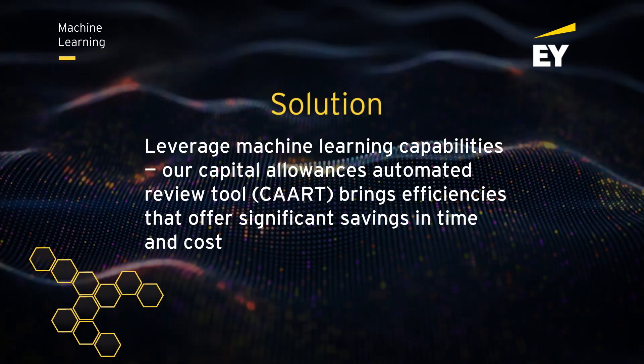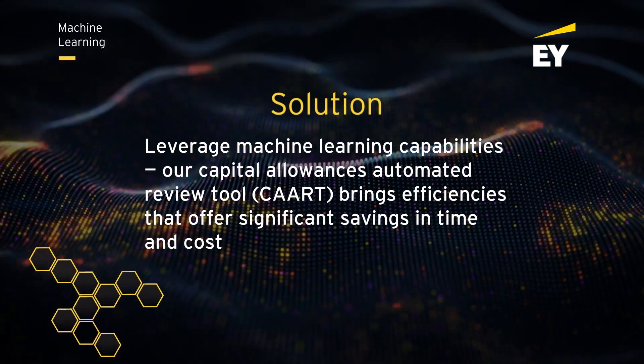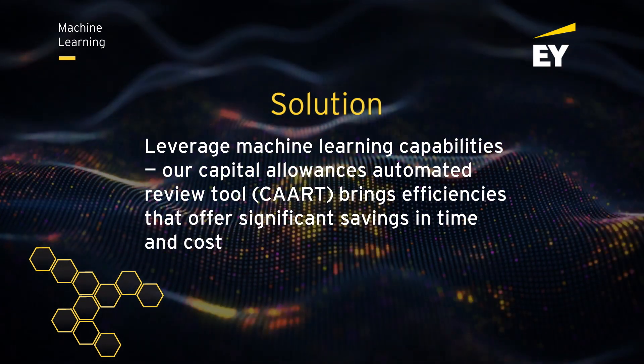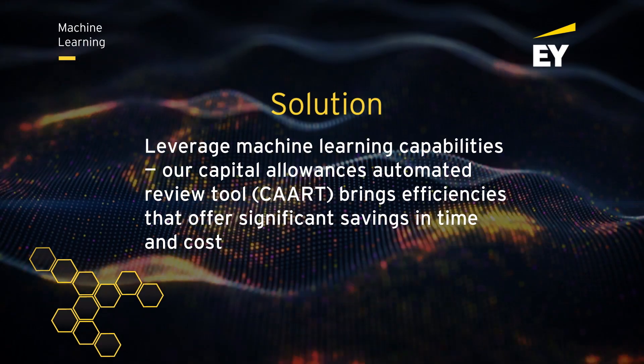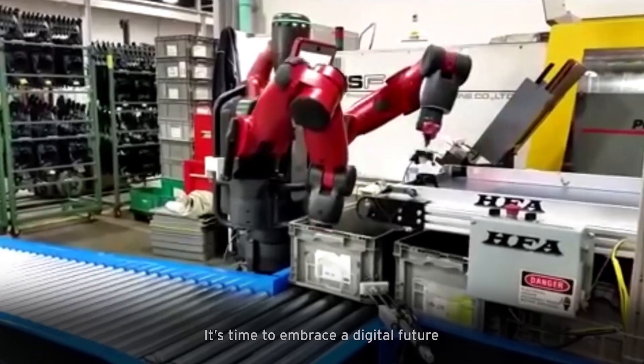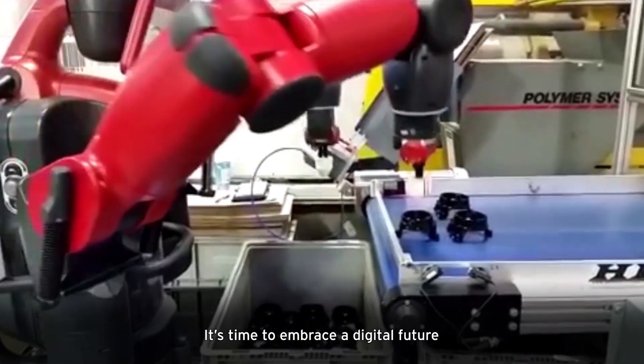Our Capital Allowances Automated Review Tool, CART, brings efficiencies that offer significant savings in time and cost. It's time to embrace a digital future.